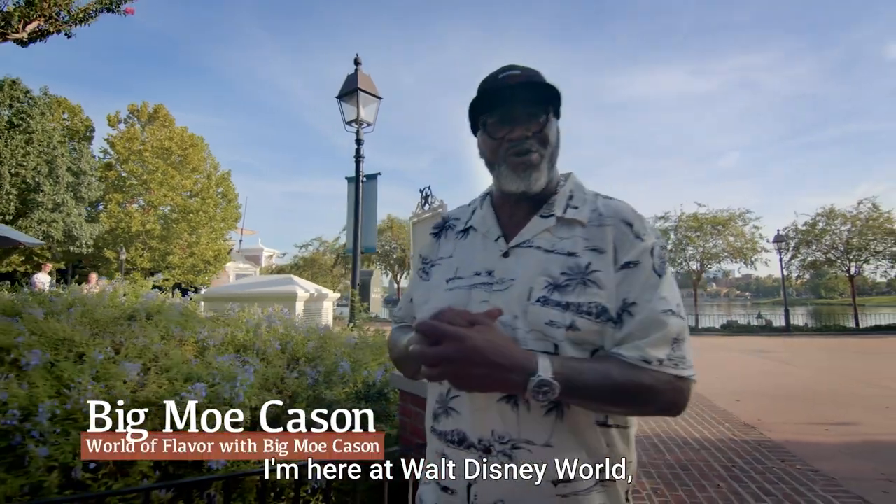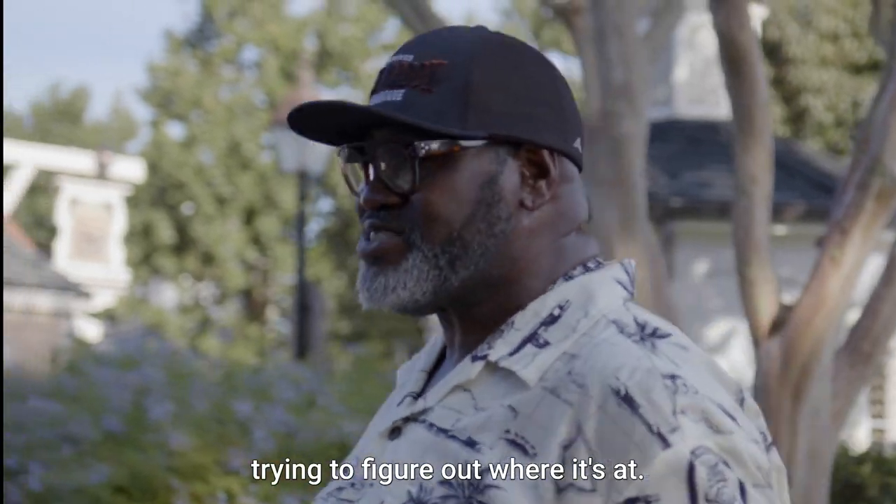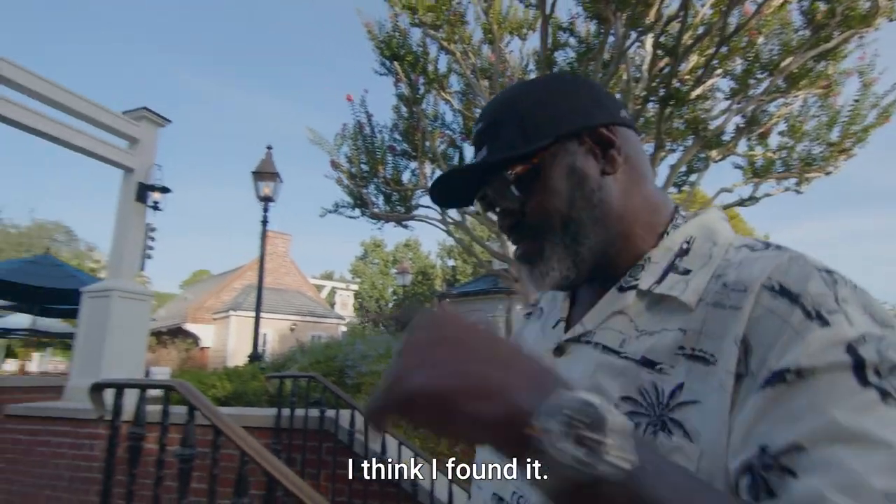I'm Big Mo K-Sign. I'm here at Walt Disney World Epcot World Showcase. I'm walking around, I'm smelling some barbecue smoke. I'm trying to figure out where it's at, but you know what? I think I found it. Check it out.